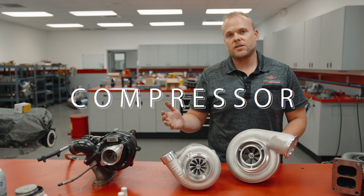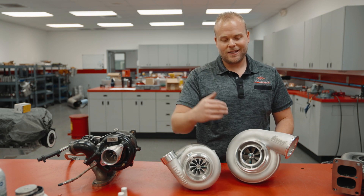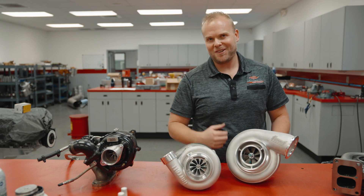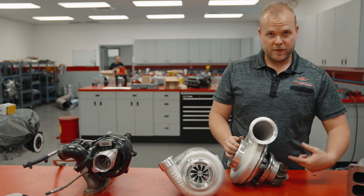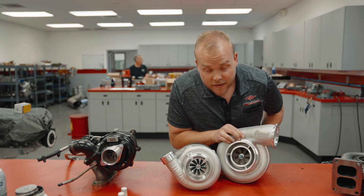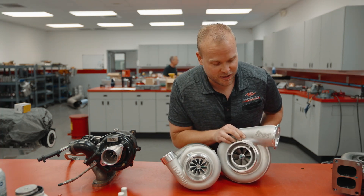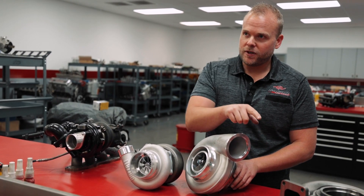Your typical engine will take in outside air to start the combustion process inside the engine, and the turbocharger helps that along a little bit. We're still bringing in outside air and it enters the compressor here. The turbine is taking the spent exhaust gases and spinning, and this compressor is compressing the air that it's bringing in from the outside through the compressor housing.